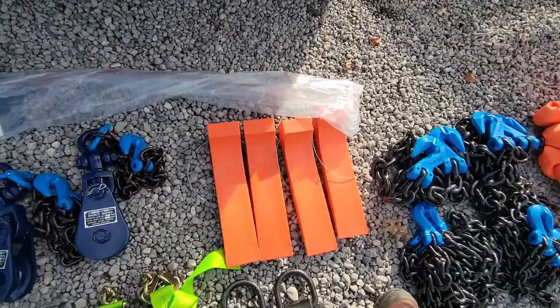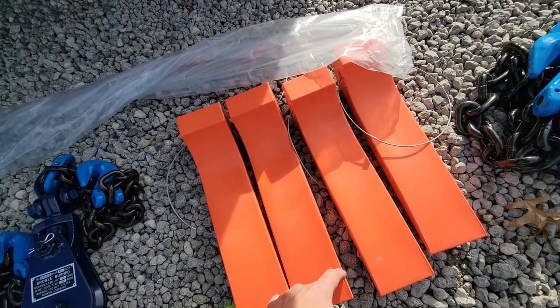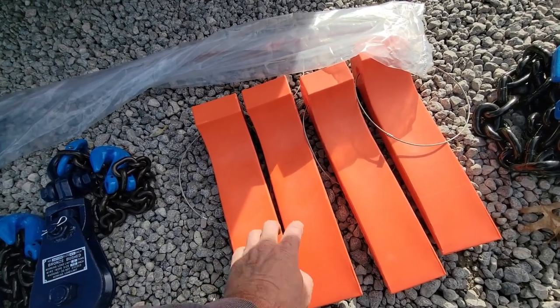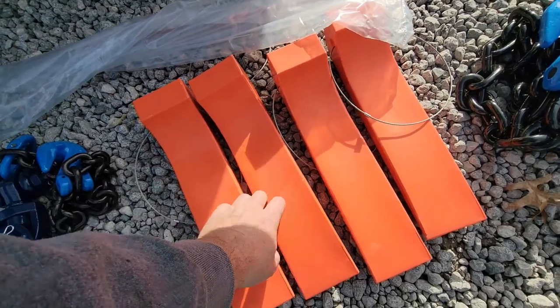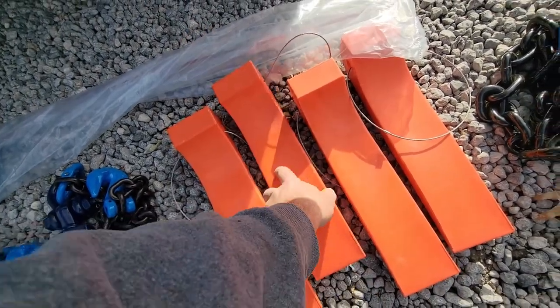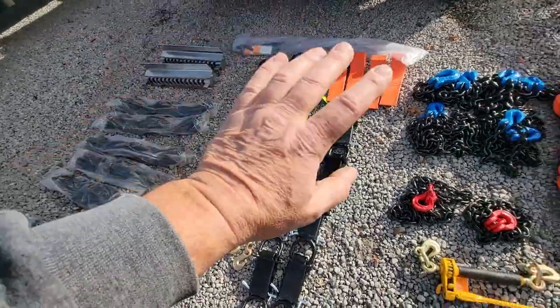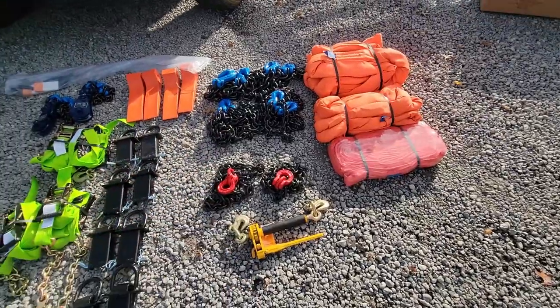Next are these slides, and I got these for the rollbacks. Sometimes you get stuff that won't run — the wheels are locked up — and these slides will make it a lot easier to get it up on the truck. They're plastic and pretty durable. I picked up four of them. The rest of this stuff is for the wrecker.